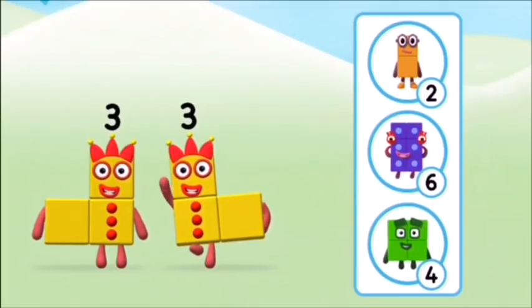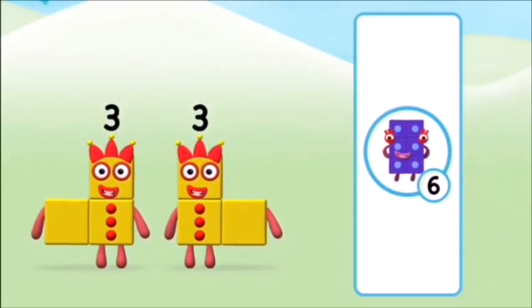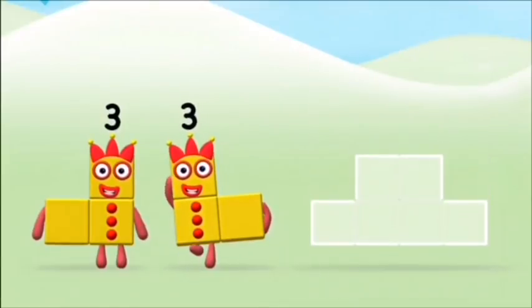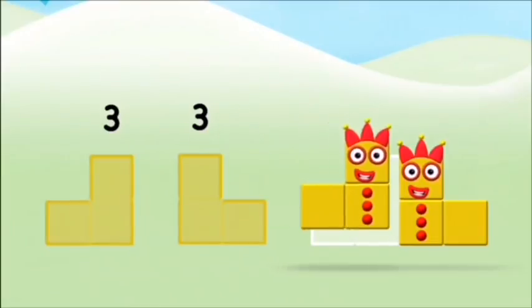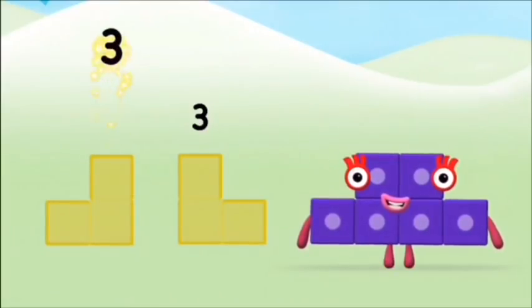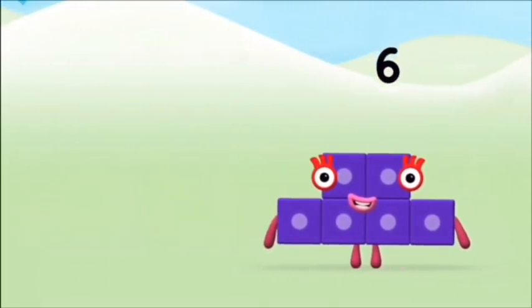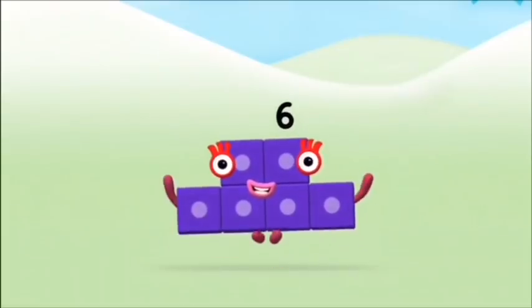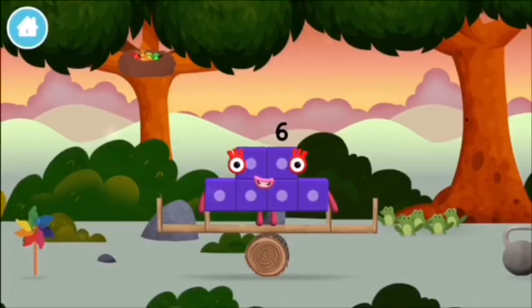Which number block do you think adding 3 and 3 will equal? That's the correct answer! Now can you add the number blocks together? 3 plus 3 equals 6! Super! You made number block 6! You made a new number block!